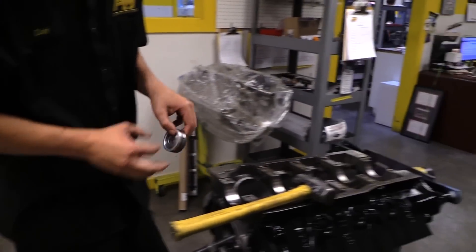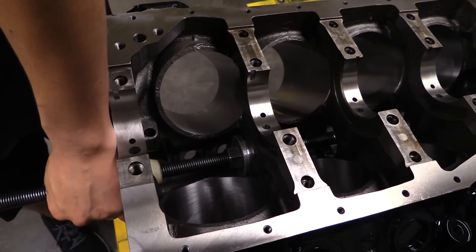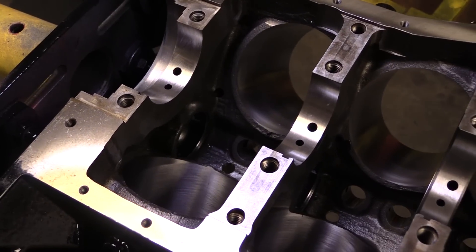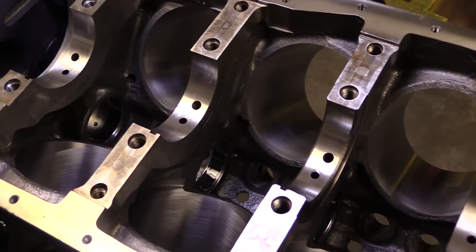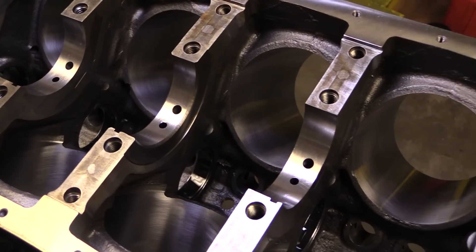After machining, cleaning, and double-checking all the clearances, machinist and engine builder Cody McCleary installs the cam bearings. The priority main oiling sends pressurized oil first to the main bearings where it's typically needed most, then it's fed to the cam bearings, lifters, and rockers on the top of the engine.